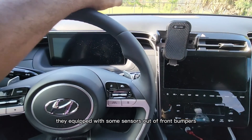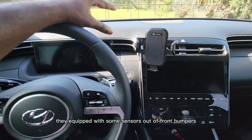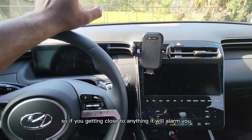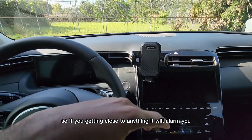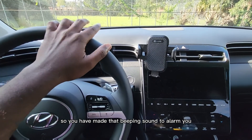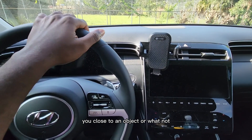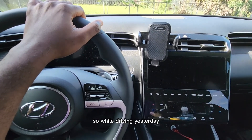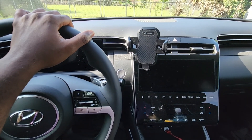These cars are equipped with sensors at the front bumpers. So if you're getting close to anything, it will alarm you — it makes a beeping sound to alert you that you're close to an object or whatnot, to prevent you from hitting it.